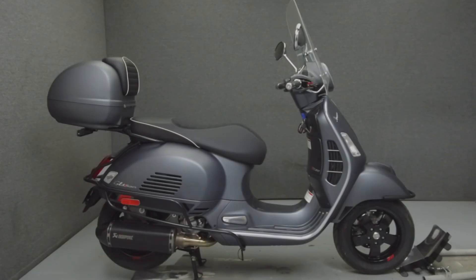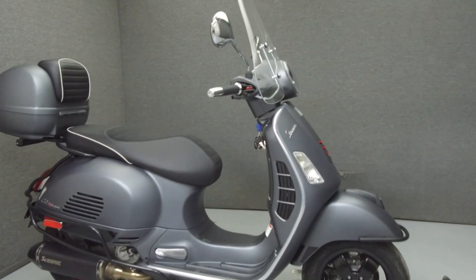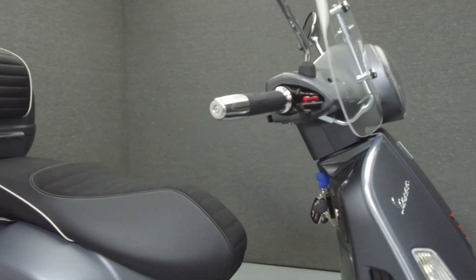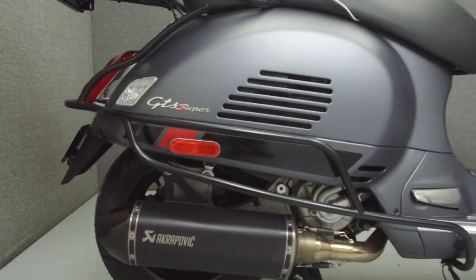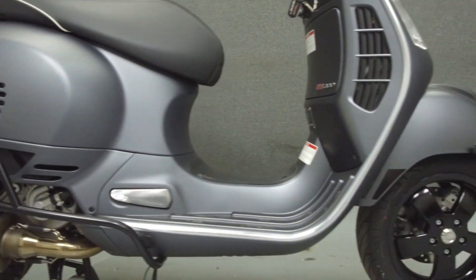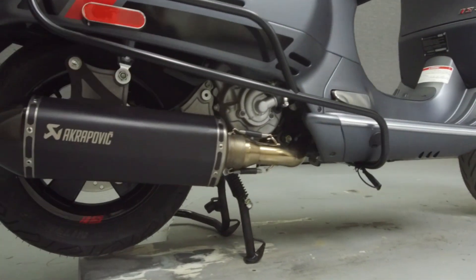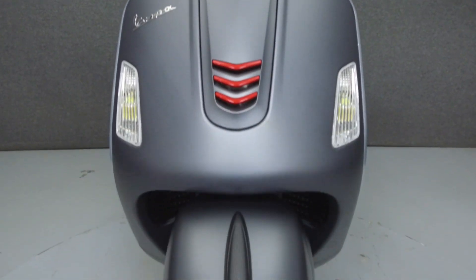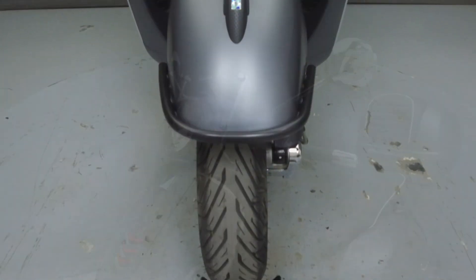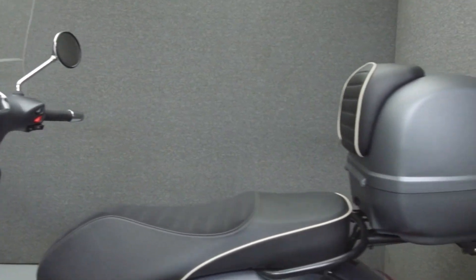Hey everyone, this is Keegan from National Power Sports. Today we're going to take a look at this 2018 Vespa Supersport with 19 miles. Powered by a 278cc engine with an automatic transmission, the Vespa puts out 22 horsepower at 7,750 rpm and 16 ft-lbs of torque at 5,000 rpm. It has a seat height of 31.1 inches and a dry weight of 348 lbs.